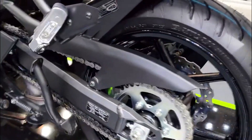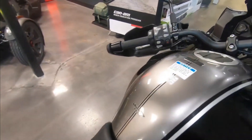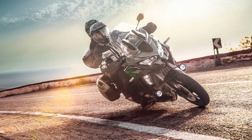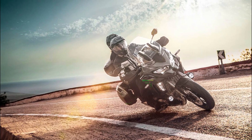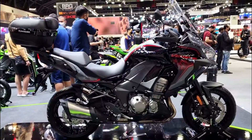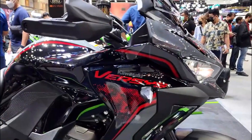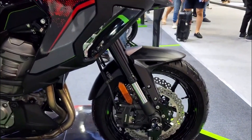Pros: the 2023 Kawasaki Versys 1000 SE LT Plus is a versatile and capable bike that can handle any type of road and any type of adventure. It has a comfortable upright riding position, a large adjustable windscreen, an all-LED lighting system with cornering lights, a multi-function TFT color LCD screen with smartphone connectivity, superb fuel efficiency, and it is also a fun and exciting bike to ride thanks to its smooth engine, quick shifter, electronic suspension, and rider aids.